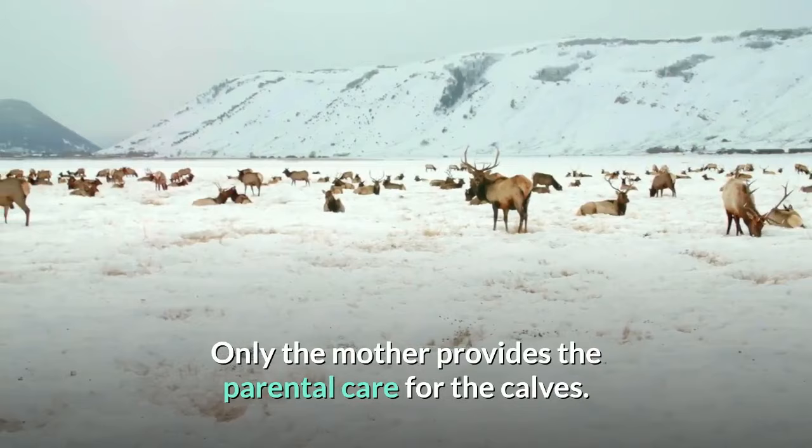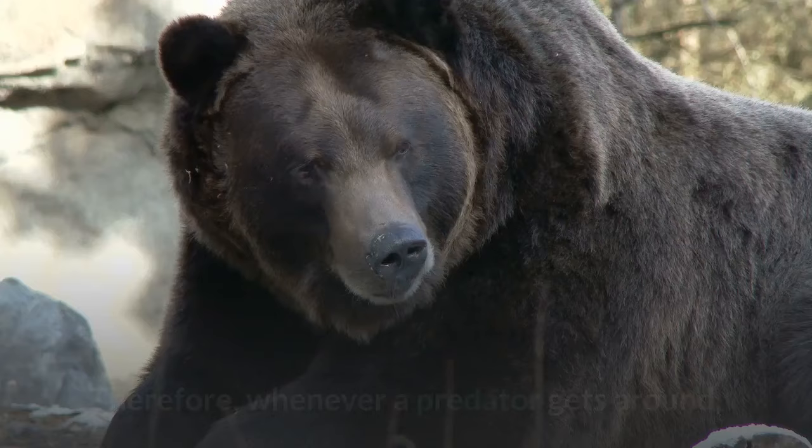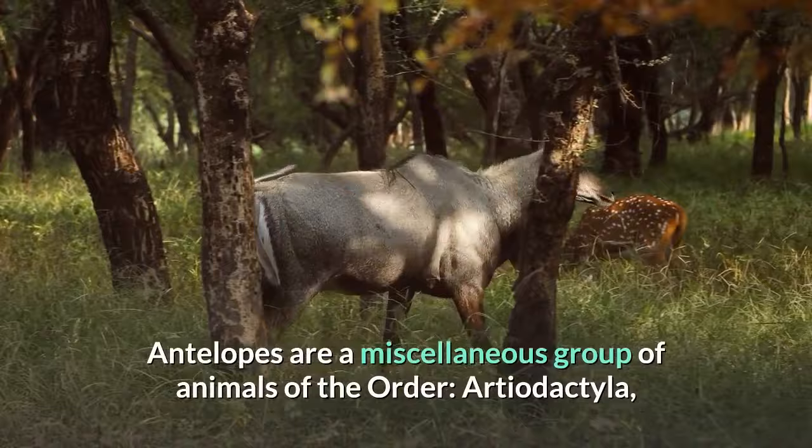Antelopes live in groups called herds and forage together. Whenever a predator gets around, they communicate an alarm to move out as soon as possible. Usually, a deer lives about 20 years. Antelopes are a miscellaneous group of animals of the order Artiodactyla, as they are even-toed ungulates.